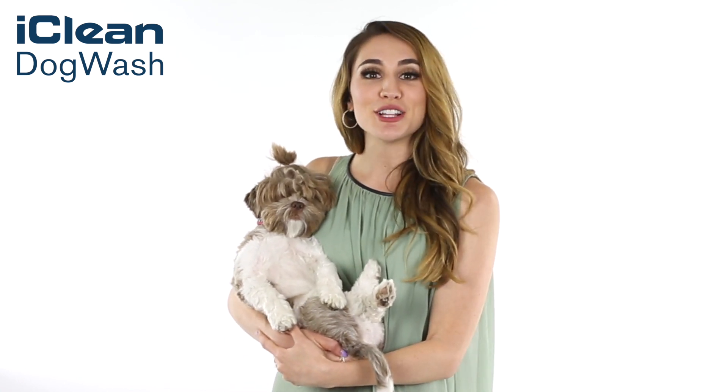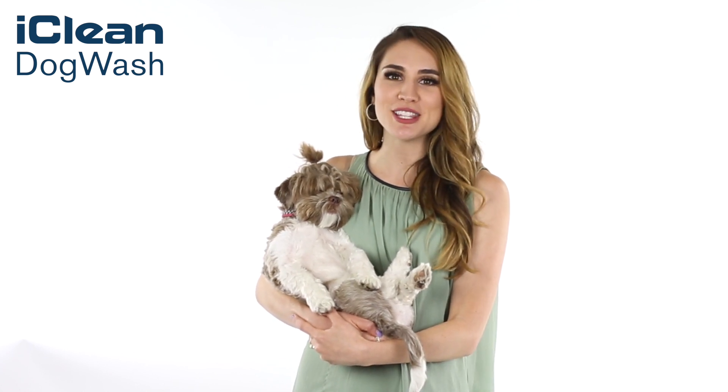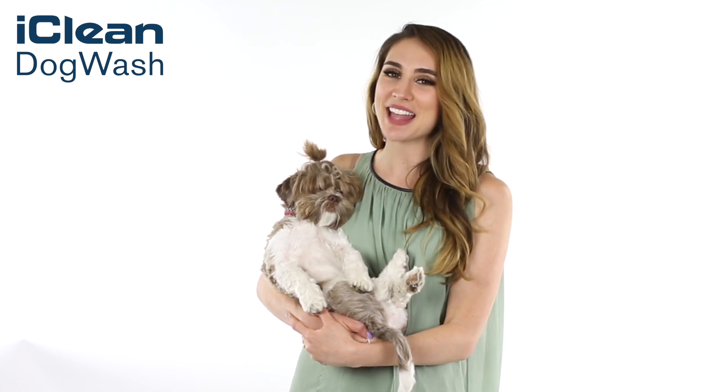A do-it-yourself solution that comes with easy instructions for your clients to start using the machine immediately. Get your iClean Dog Wash machine and enjoy a lifetime of profit with a quick return on investment. Contact us today for details and supercharge your pet store with the ultimate service for your customers and their pets.